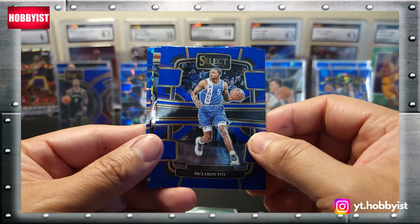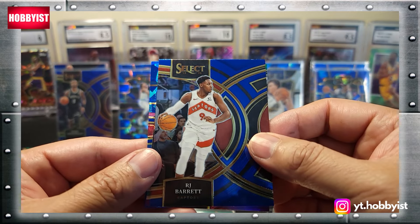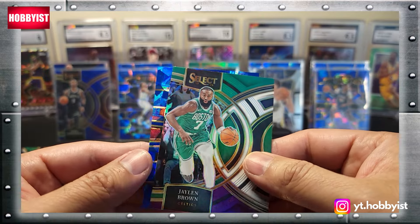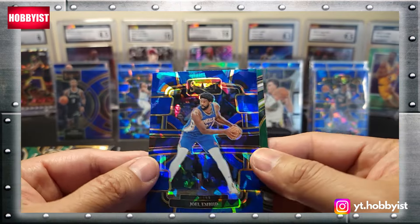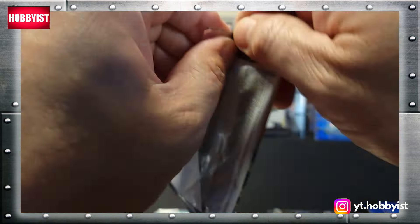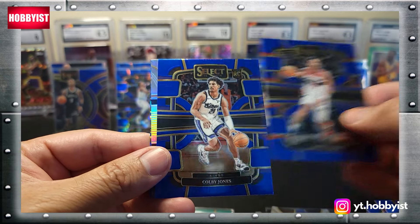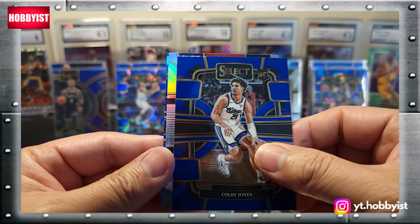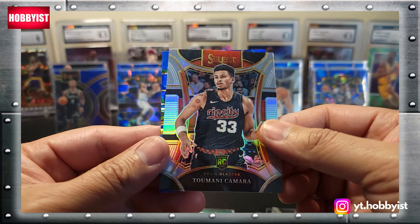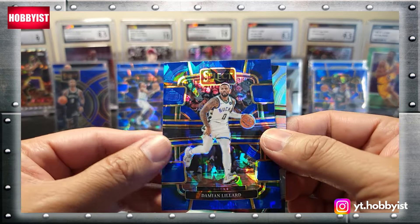Next pack starts with a De'Aaron Fox on the blue, RJ Barrett, Jaylen Brown, and a Joel Embiid. One pack left after this one — Jordan Pool starts this pack, there's a Colby Jones base rookie, Temi Kamara — that is a rookie — followed by a Dame Lillard.